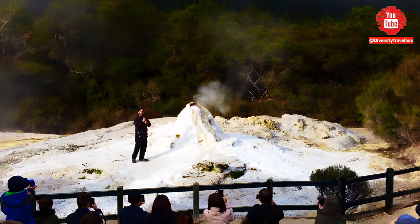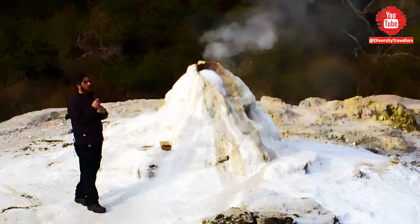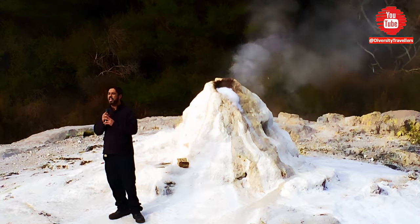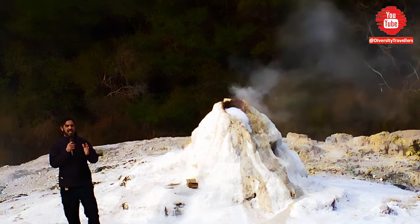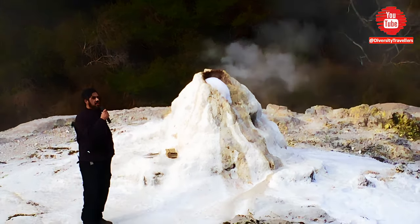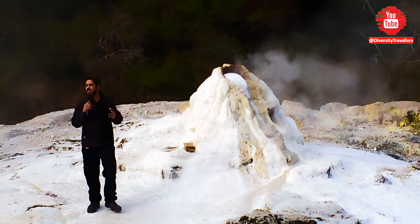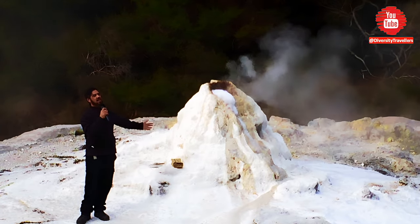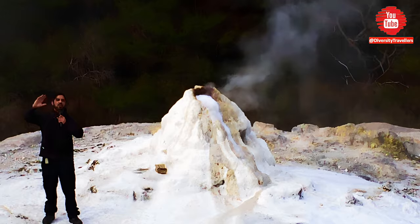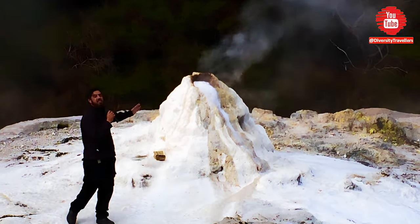Now you can find geysers in three main parts of the world — the largest being in Yellowstone National Park, USA, with a further cluster in Kamchatka, Russia, and also another cluster in Iceland. In fact it is Iceland that gives us the name 'geyser', which simply means to gush forth. Now down here we do not call these geysers — to us, a 'geyser' is the guy drinking at the pub tonight. This is a geyser.